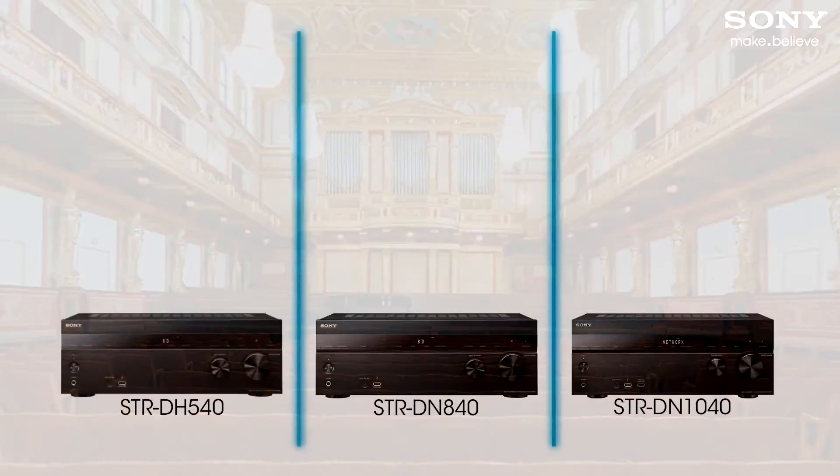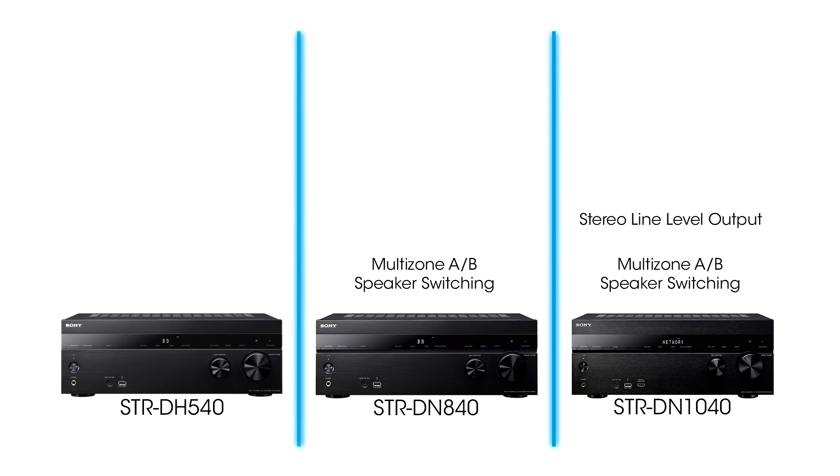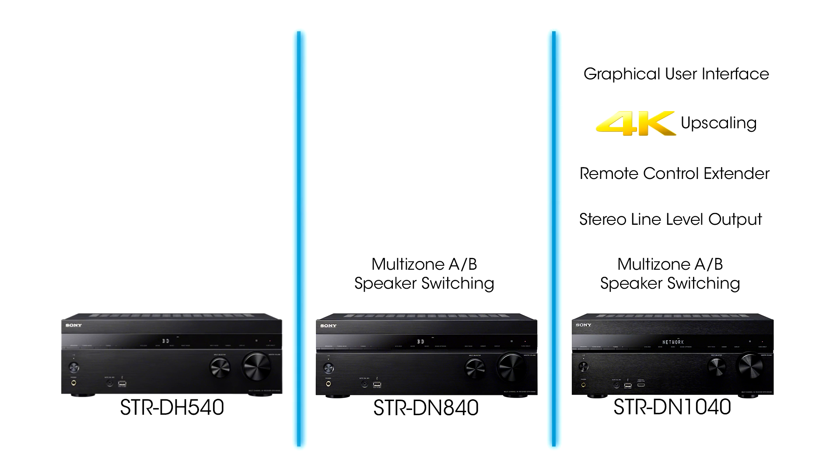For a simple multi-zone sound setup, the 840 and 1040 have A and B speaker switching for stereo in one or two locations. Exclusive to the 1040 are an audio line out for a second zone, an infrared extender to install it out of sight, 4K upscaling for TVs that don't upscale lower quality content, and a graphical user interface.